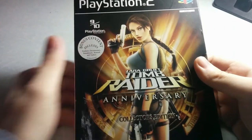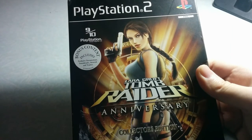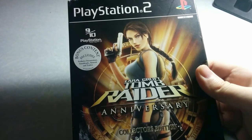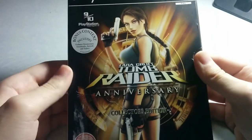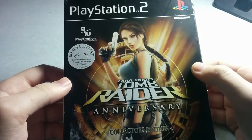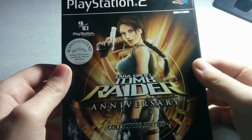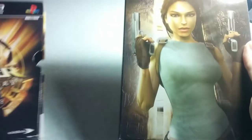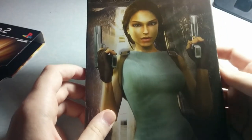Last but not least, we have Tomb Raider Anniversary, which was released on all modern consoles including Nintendo Wii, Xbox 360, and PC, and later appeared in the PS3 Tomb Raider HD Trilogy. Here we have the PlayStation 2 collector's edition, released in Europe. It has a sticker which says 'bonus content including Lara's documentary, soundtracks, artwork and trailers.' The sleeve and packaging are really beautiful — here is Lara Croft and a T-Rex.